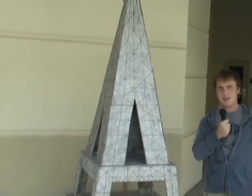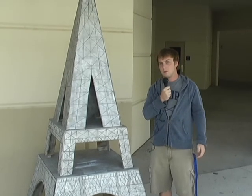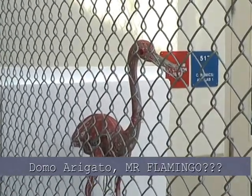Is it a model of the Eiffel Tower, or a radio tower broadcasting Popka High School's secrets to the world? I don't know. Maybe a flamingo — or a robot flamingo.